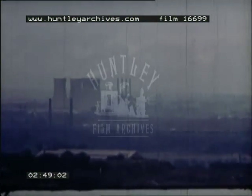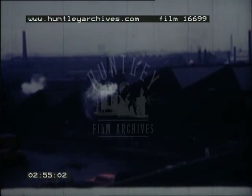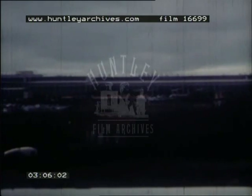Today, Birmingham, with a population of nearly one and a quarter millions, covers 80 square miles — fifteen miles from north to south, ten miles from east to west. This factory, making motor vehicles, employs upwards of 20,000 people.